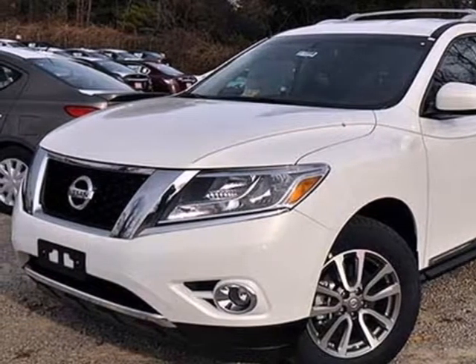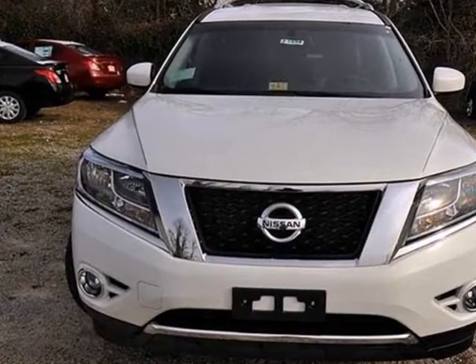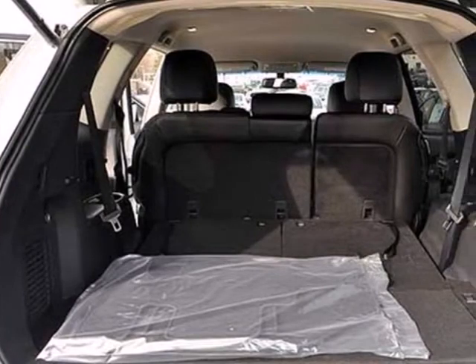Here's a 2013 Nissan Pathfinder. This SUV is perfectly suited to the urban family lifestyle, providing performance and style without sacrificing comfort.